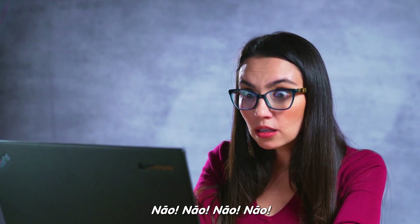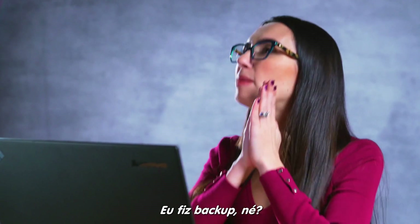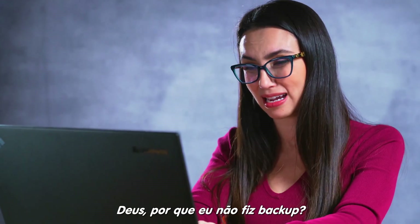Wait! What? No, no, no, no! I am sure that I backed it up. Please tell me I backed it up. Oh God! Why didn't I back it up?